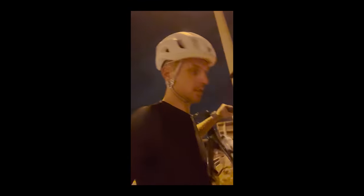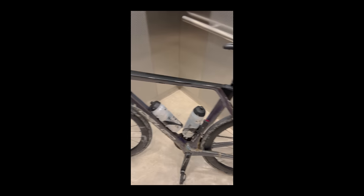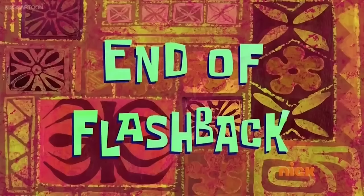Well, good luck with that. You can't make this up, man. You cannot make this up. I don't know how, but I made it back. End of flashback.